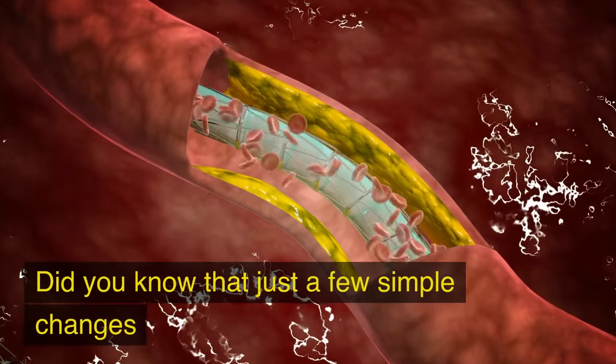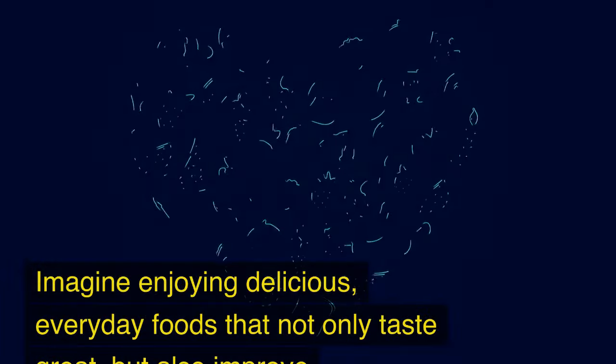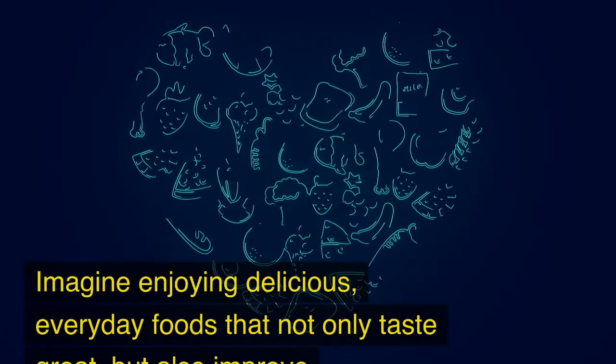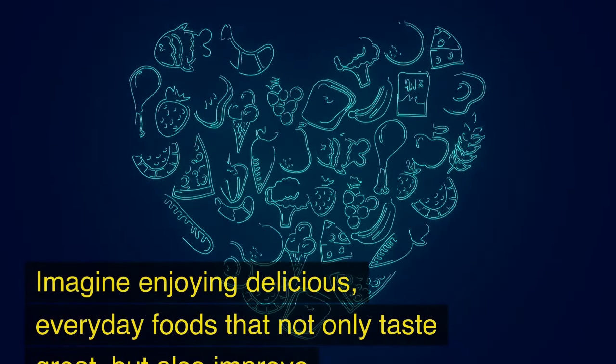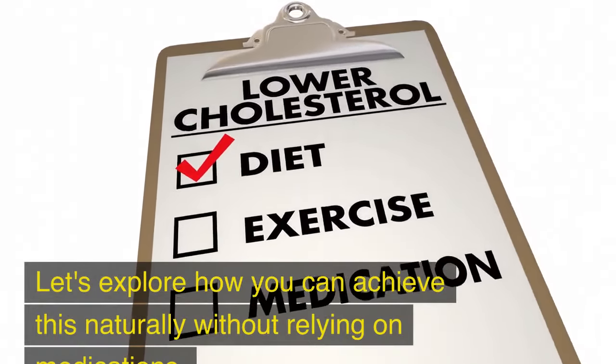Did you know that just a few simple changes to your diet can lower your cholesterol by 15%? Imagine enjoying delicious, everyday foods that not only taste great but also improve your heart health. Let's explore how you can achieve this naturally without relying on medications.